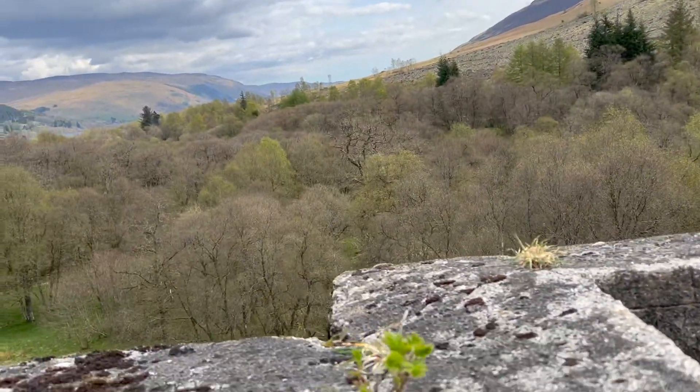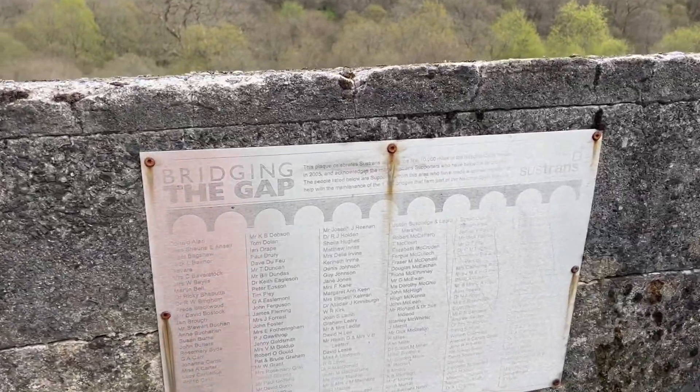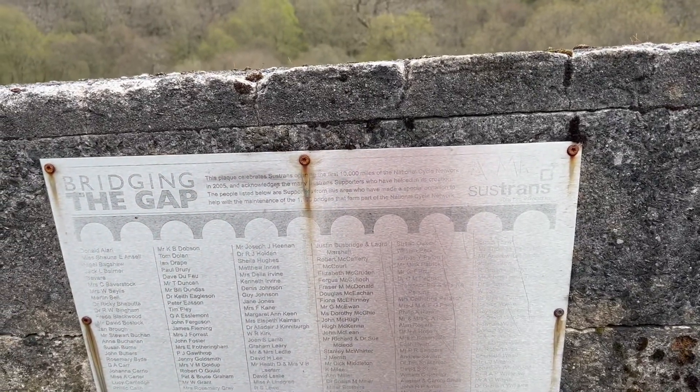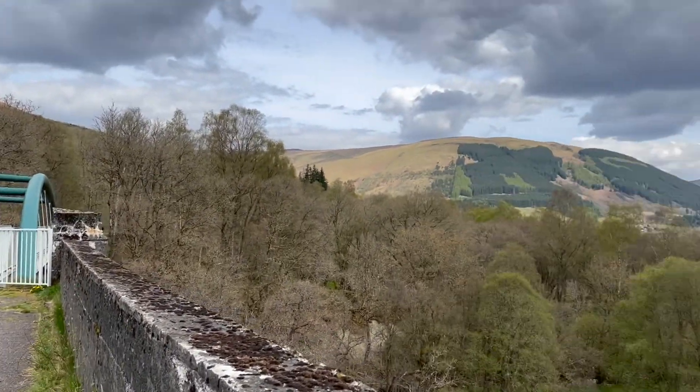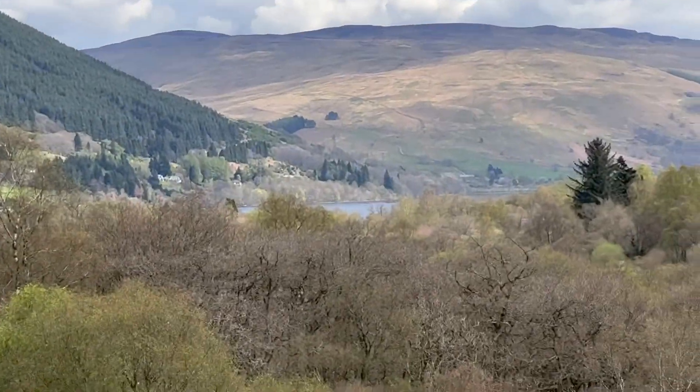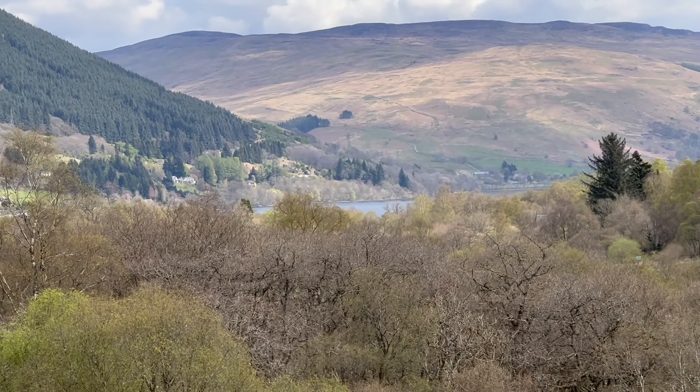The flatness and dullness of this is probably indicating that this was the original railway that went over to Oban. And a nice bridge there — we're getting high up now, and just in the distance I think we can see the edge of Loch Earn.